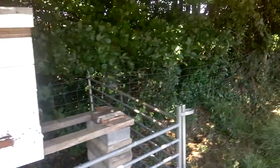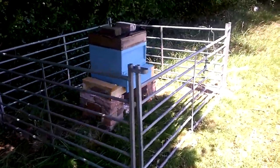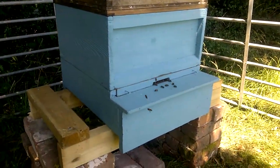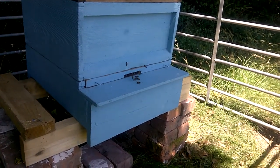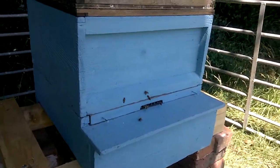And the last one is this one over here, which has been going for about a week. This relates to the swarm I had on the oak tree just over a week ago. I've opened this one up and again they're doing very well — they're very active today with lots of bees flying in.